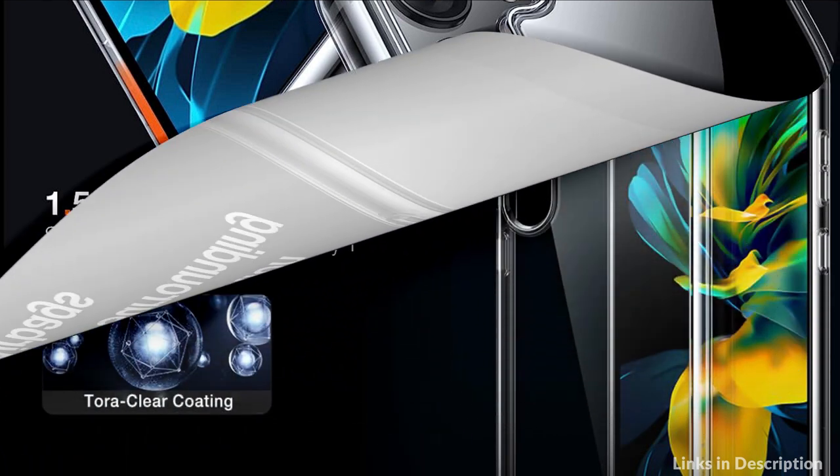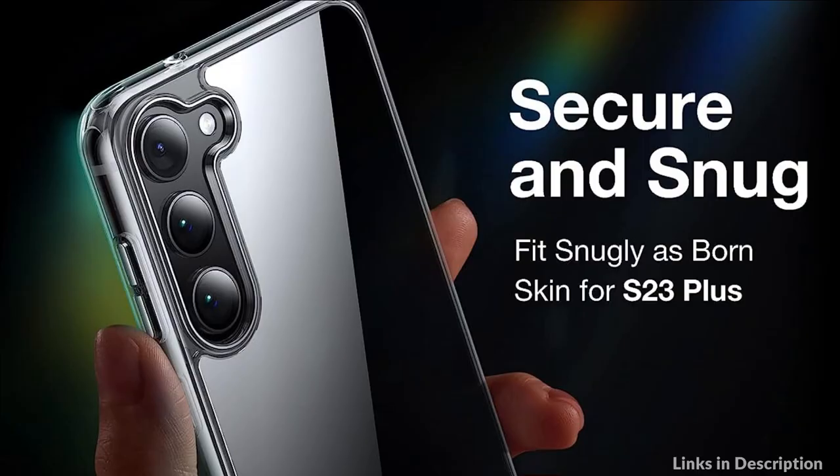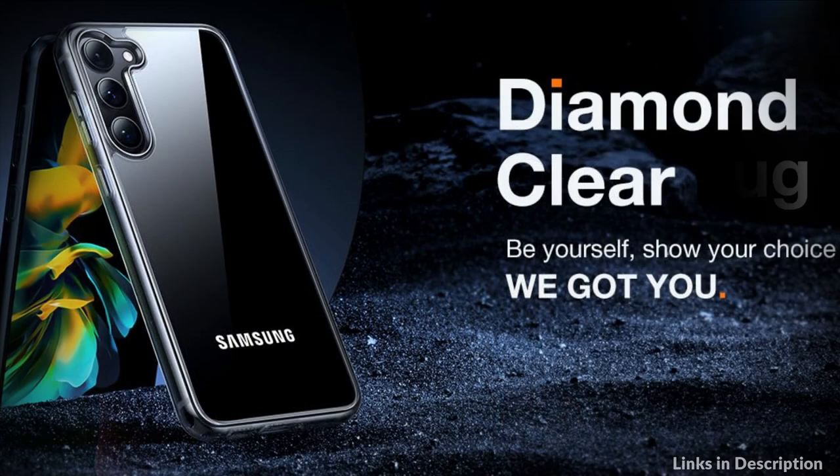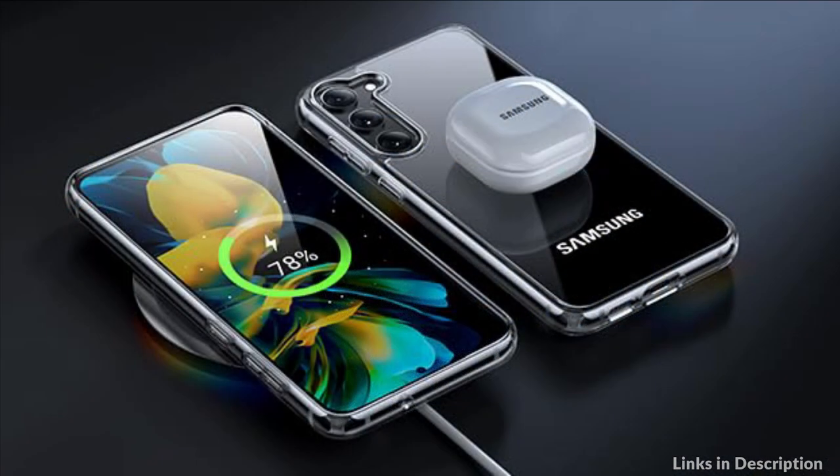Say goodbye to frequent transparent case replacements. This S23 Plus case has a slim fit profile, adding only 0.04 inches while maintaining a good level of protection. It allows you to use your phone easily and safely. The skin-friendly material provides a comfortable touch, and the TPU edge improves grip without being too sticky. It slides easily in and out of pockets.